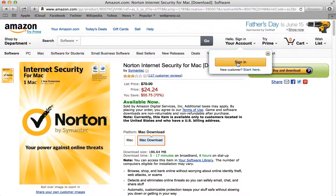You'll see if you're not signed in, you can sign in and the discount is listed here. The regular price was $79.99, and now it's on sale for $24.24 — that's 70% off the list price.